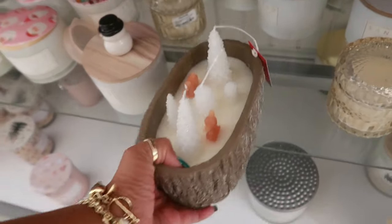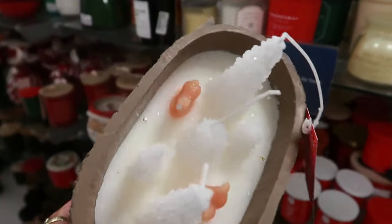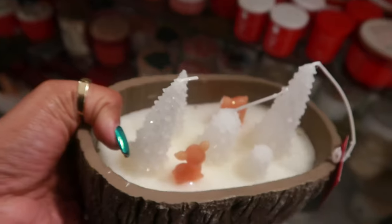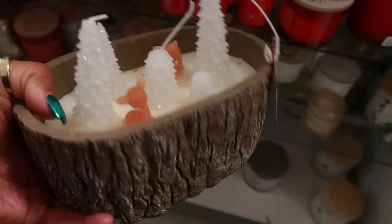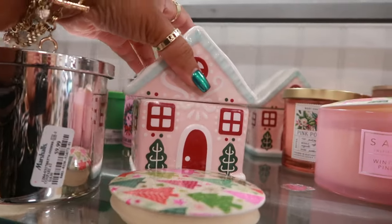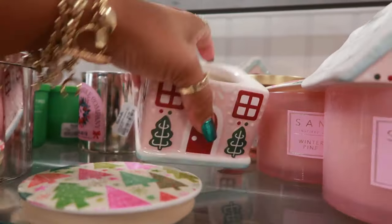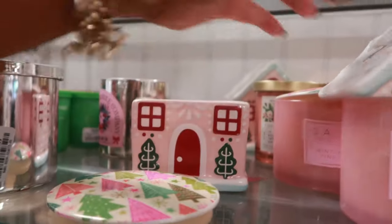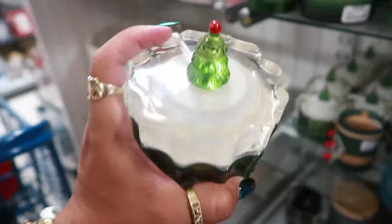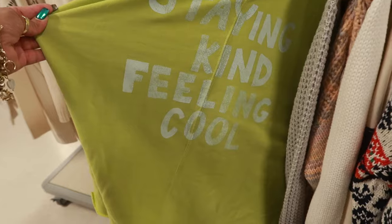This one would have been pretty for $15 but that reindeer has lost his head — so that one is gone. Spiced Gingerbread by Sand and Fog for $10, and then you have this one also Sand and Fog for $13. They have some more down here — just like the gingerbread man but with a tree — $8. It says 'staying kind, feeling cool.'